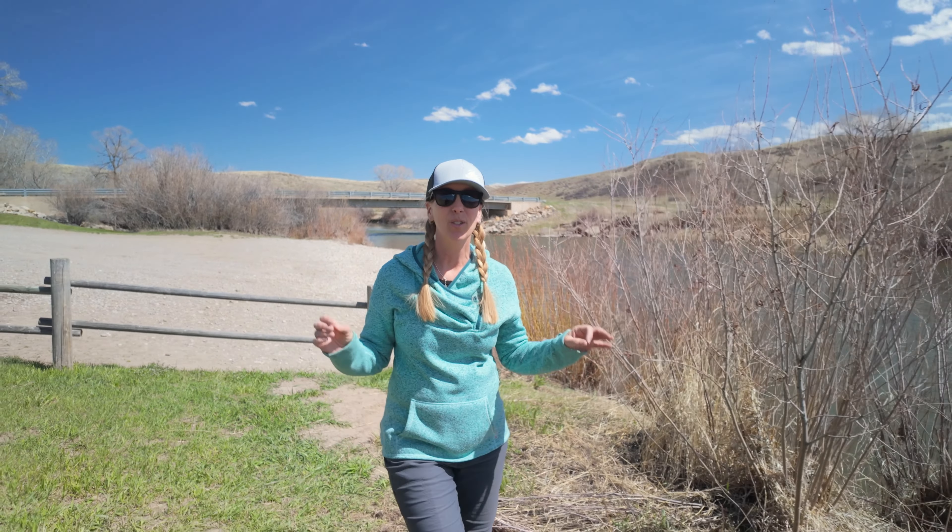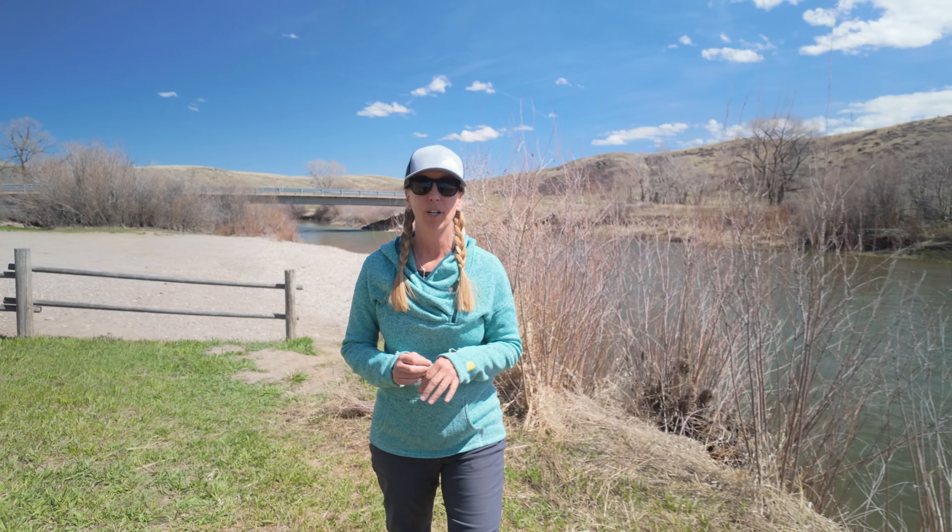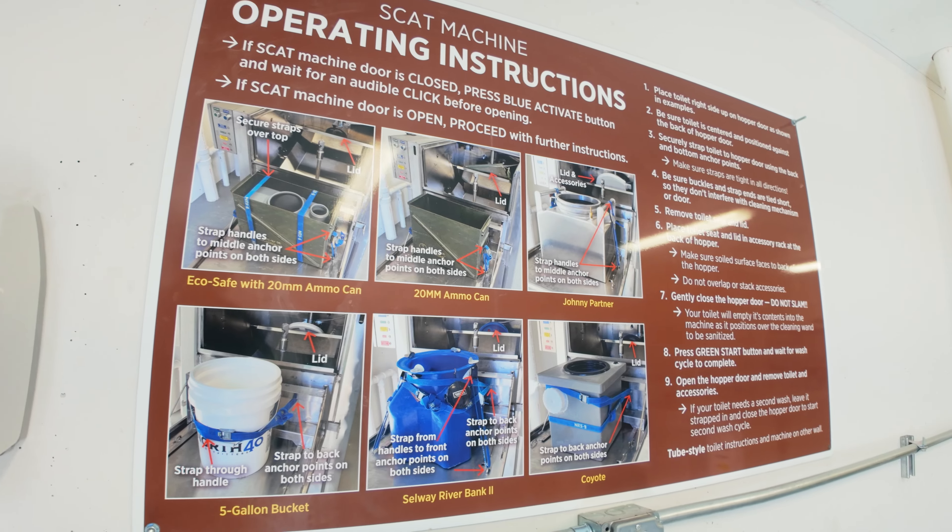I'm also going to show you this new scat machine that will help clean and sanitize your portable toilet system. It's here at the Eden Bridge takeout — it's called the scat machine and it makes everything nice and tidy.